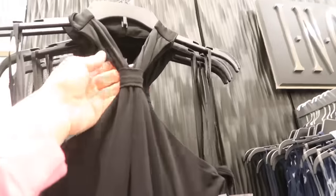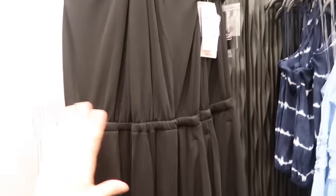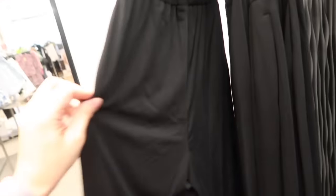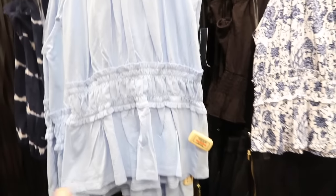New jumpsuit from INC. It has a halter neck with a knotted detail, really nice silky fabric, elastic in the waist, and a wide-leg pant. It feels fully lined, so you can really dress this up or down. It has an open back with a fabric-covered button and pockets. Normally $99.50.